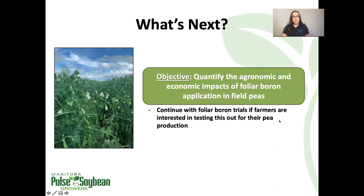So what's next for pea boron trials? It depends on producer interest. If we have farmers who are interested in testing this out in their fields for their pea production, or perhaps for production in another crop, then we're happy to continue helping facilitate those experiments. It will just depend on the level of interest.